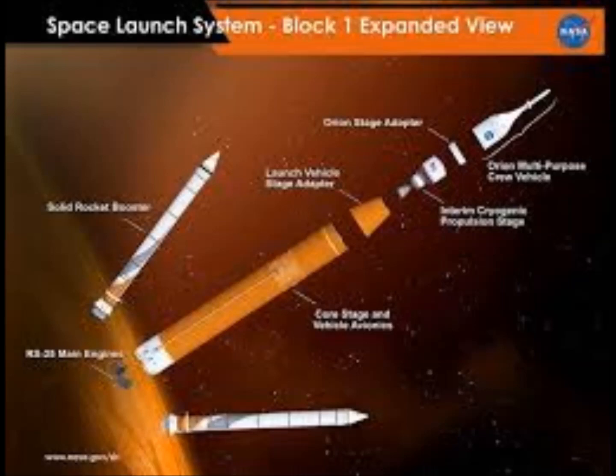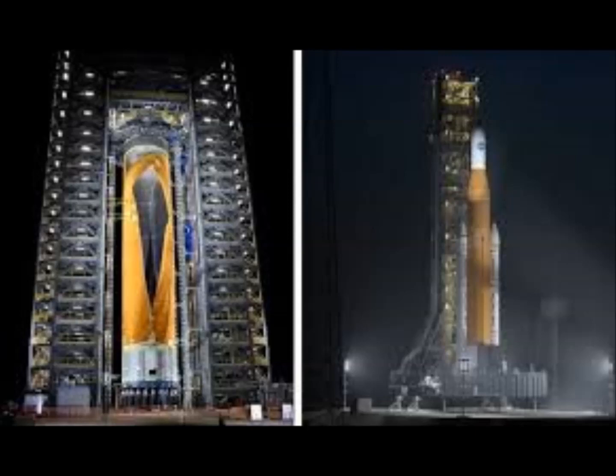The SLS first core stage and boosters will launch the rocket from Earth, burning roughly 735,000 gallons of liquid fuel in only the first eight minutes. The rocket's second stage will launch NASA's astronauts inside the Orion capsule on a translunar injection trajectory to the moon. The astronauts will then return to Earth on board their Orion capsules. NASA aims to establish a permanent and substantial presence on the moon by 2028.